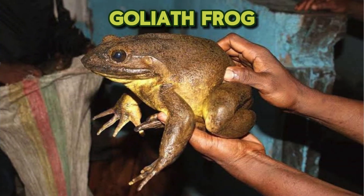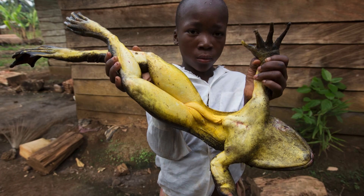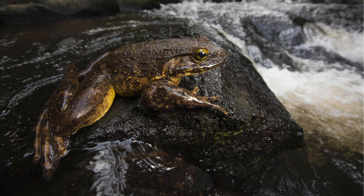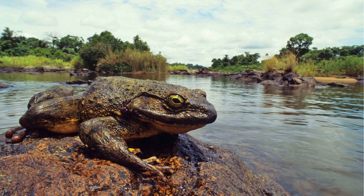Did you know the Goliath frog, Conraua goliath, the largest frog in the world, can grow up to 32 centimeters and weigh up to 3.3 kilograms? Native to the rainforests of Cameroon and Equatorial Guinea, they inhabit fast-flowing rivers and streams. These frogs are carnivorous, consuming insects, crustaceans, fish, and small vertebrates. Unlike many frogs, Goliath frogs do not croak due to the absence of vocal sacs.